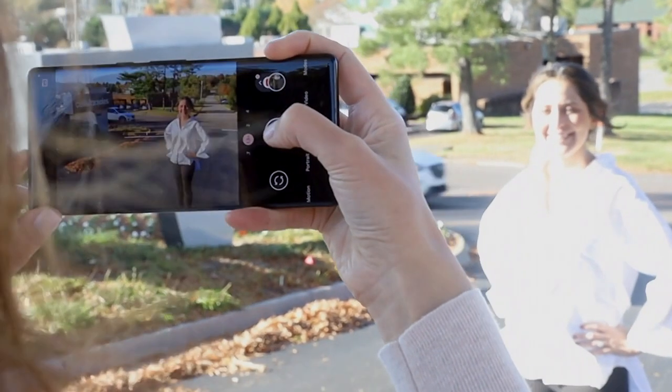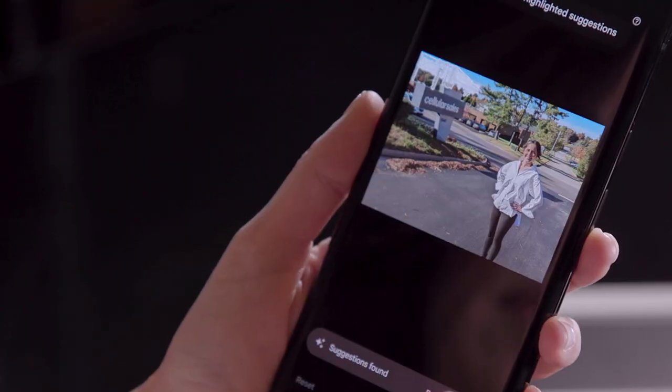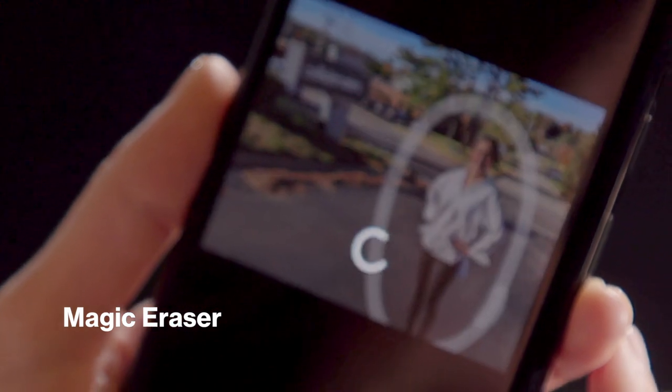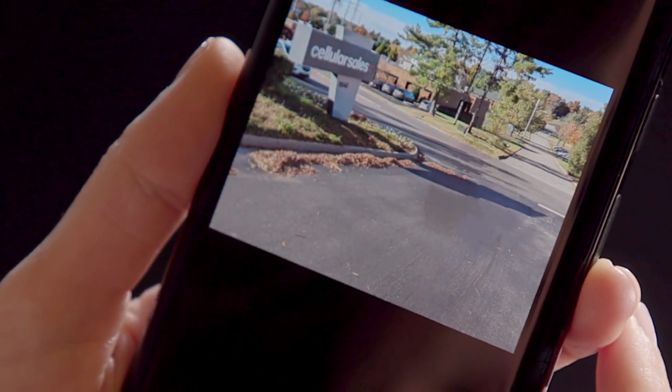The Magic Eraser tool lets you remove photobombers and other unwanted background objects with just a couple of taps, so you get clean, beautifully composed pictures in almost any environment.